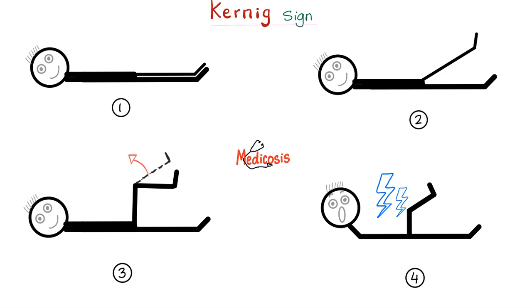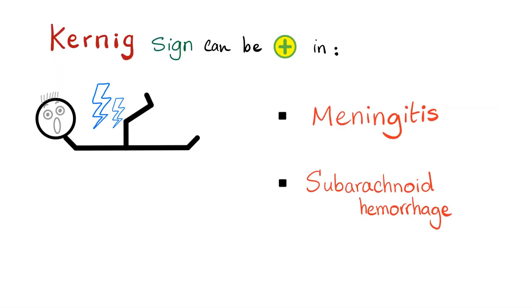Why is it painful in patients with meningitis? Because this is stretching the meninges. You're stretching inflamed meninges — aka meningitis — ergo pain. Same thing with Brudzinski sign: you stretch the meninges in another way and get the same result. Koenig's sign can be positive in meningitis — almost everyone knows this — and also in subarachnoid hemorrhage, which almost no one knows.